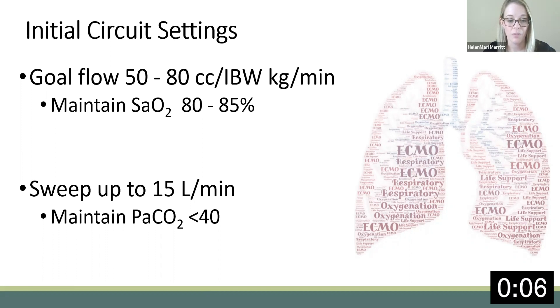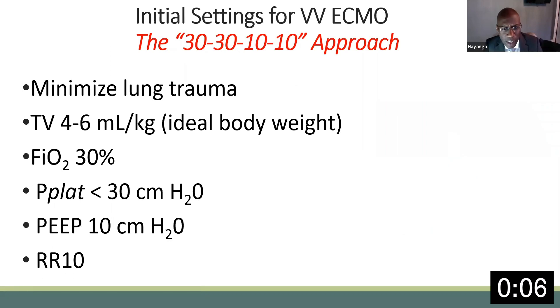Using a tidal volume of 4–6 cc per kilogram of ideal body weight decreases pulmonary injury, decreases pulmonary edema, reduces cytokine production, and protects the alveolar epithelium. Steadily decreasing FiO2 to 30% is beneficial because oxygen can induce toxicity in the context of a V/Q mismatch and trigger reabsorption atelectasis. Reducing rate to 10 minimizes cyclic recruitment and de-recruitment. This 30-30-10-10 approach has yielded consecutive excellent results, often well above ELSO survival benchmarks, and likely speeds the time to spontaneous breathing.